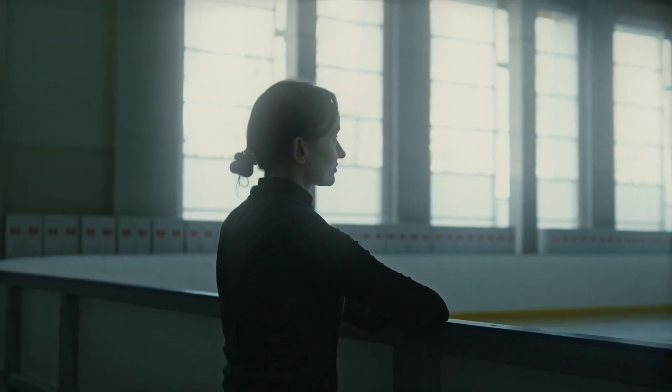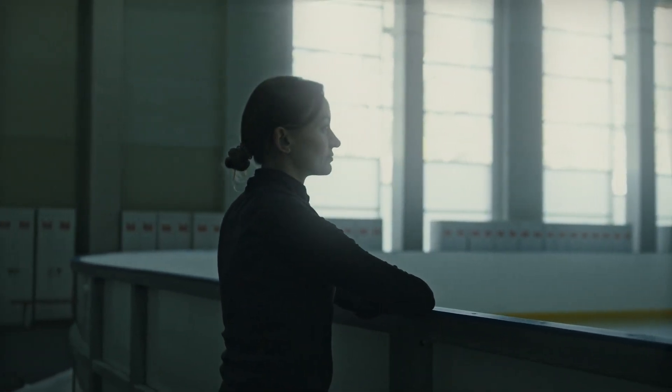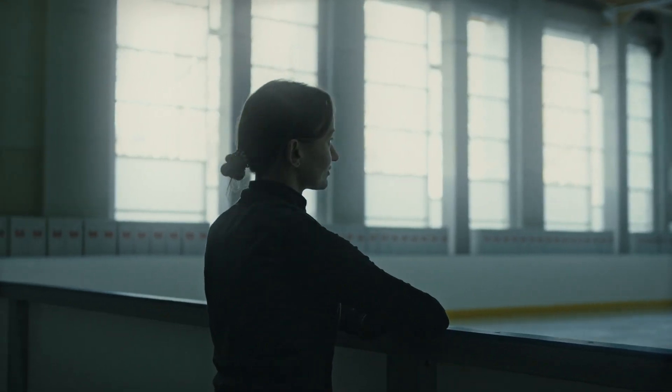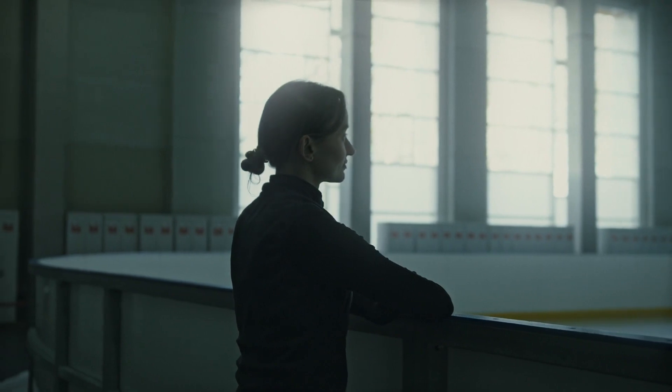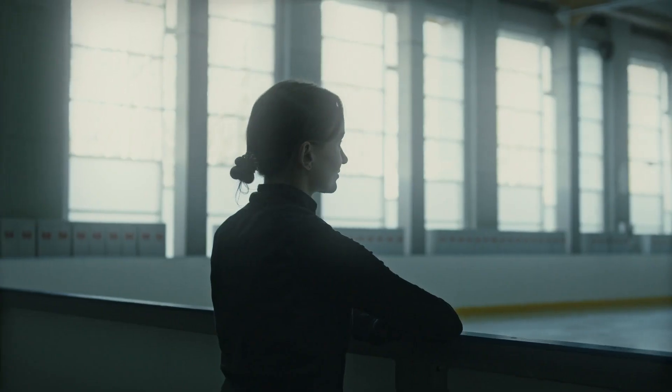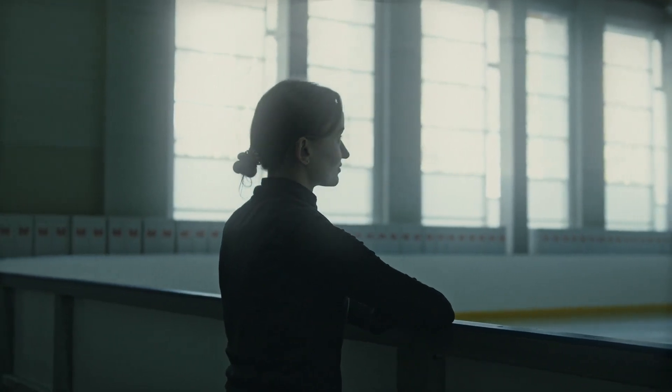Welcome to the Unlock Your Spine Program: Key Principles and Benefits Explained video. In this video, we will explore the important principles behind the Unlock Your Spine Program and discuss the incredible benefits it can bring to your overall spine health and well-being.